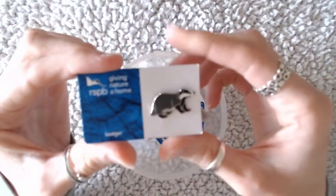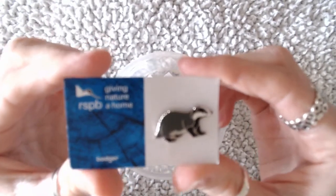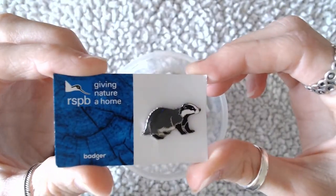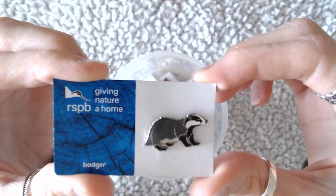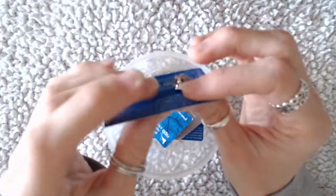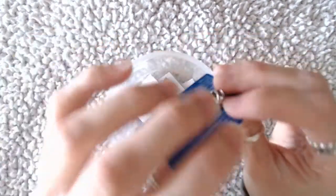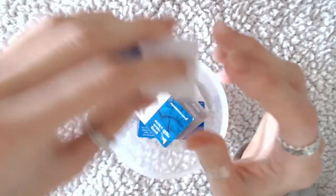The first one, as you saw, is a badger. And I think this is actually one of my favourites. I have worn this one on some tops and things. It's just cute. Makes quite nice tapping sounds as well.